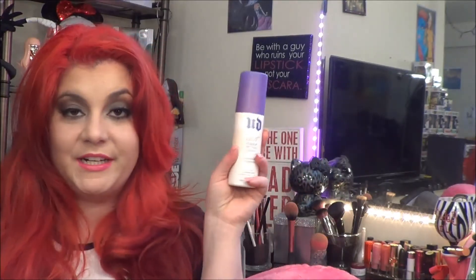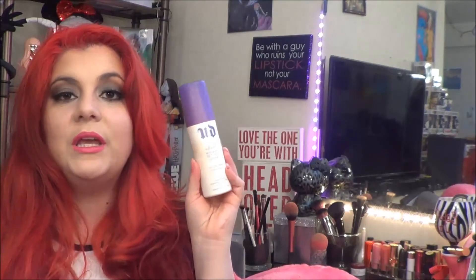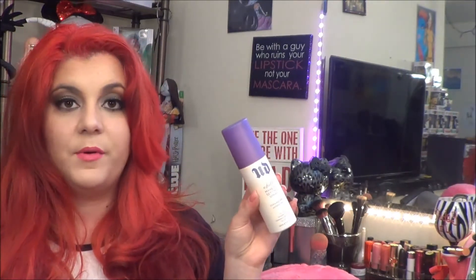My Urban Decay Chill Makeup Setting Spray — it's that time of year when I take out this setting spray. It's a cooling and hydrating setting spray, so it's great when the weather is getting hot. It's not warm yet in New York — it's still a little chilly out there — but I started breaking this out just to set my foundation and I love it.